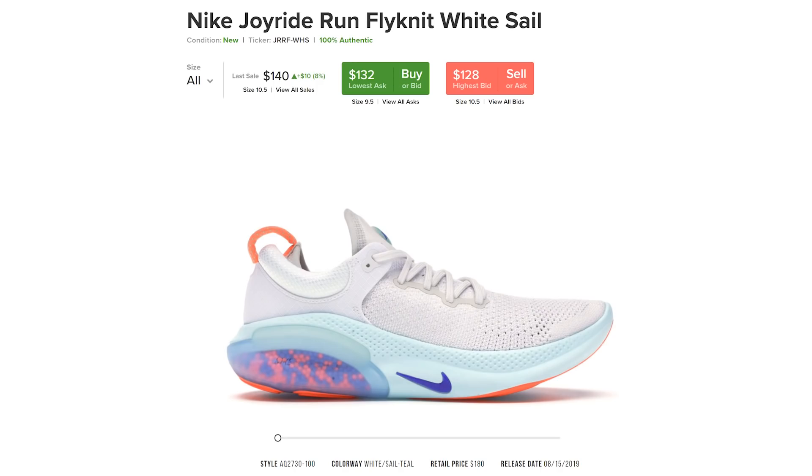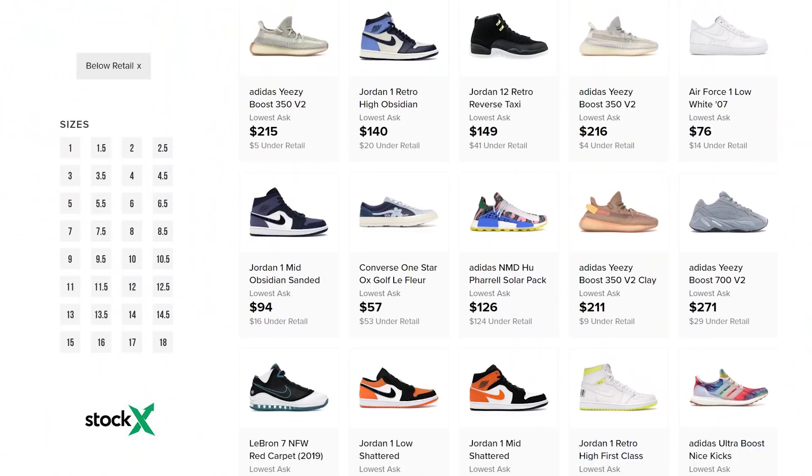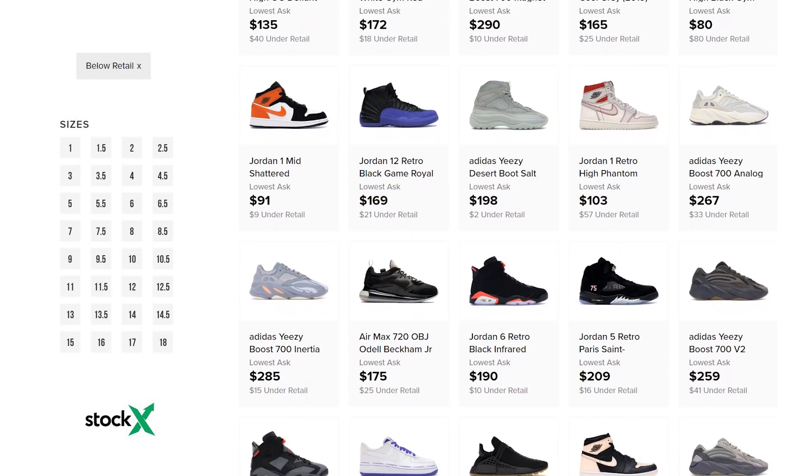One of the dopest things about StockX in my humble opinion is the fact that you can find so many sneakers under retail. You can even filter your search specifically to only show you under-retail sneakers, and you'd be surprised what pops up — Yeezys, Jordans, LeBrons — there's a ton of sneakers for super low prices.